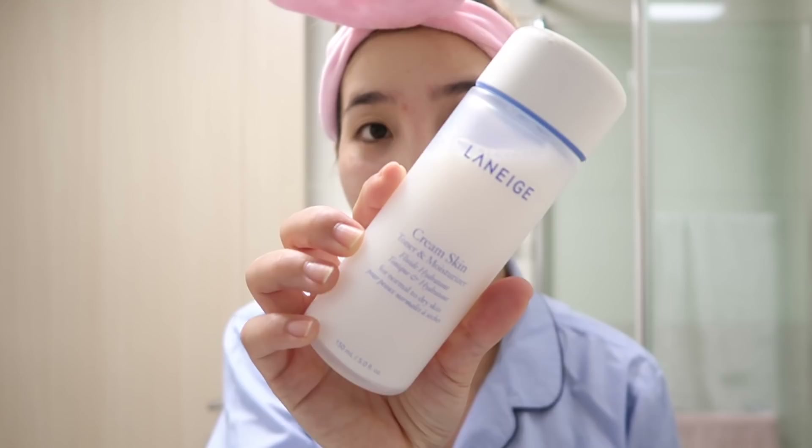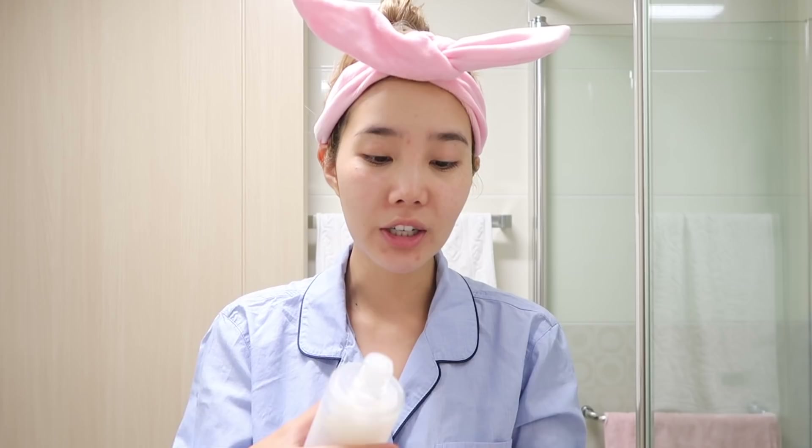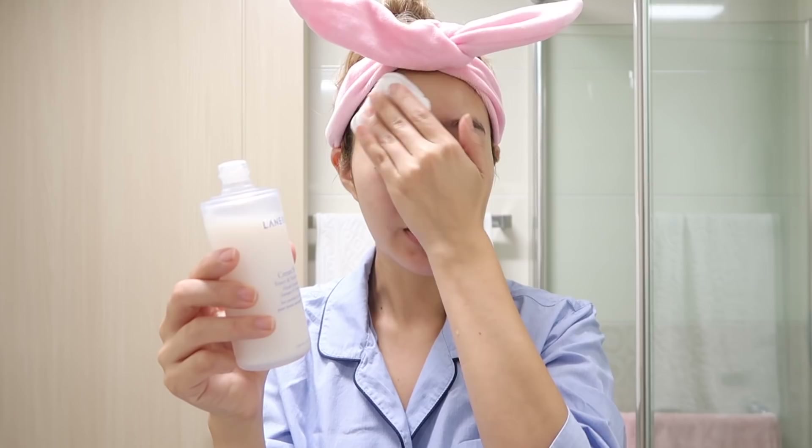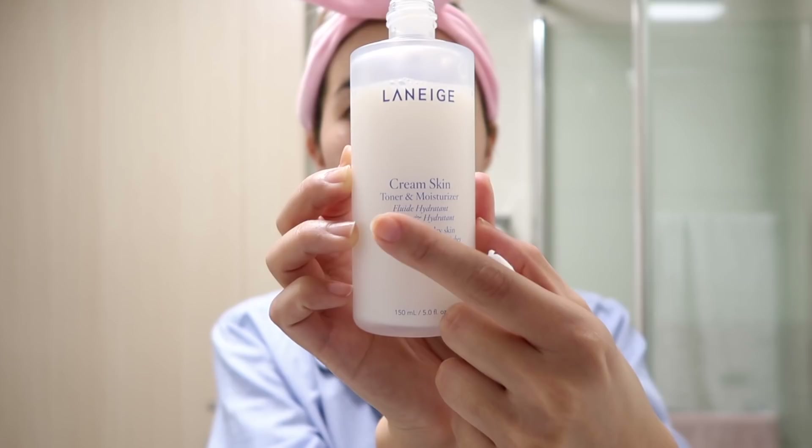Moving on to toner — this Laneige Cream Skin has been one of my favorites. This is actually my second bottle; not because I finished the first, but my friend absolutely loved it so I told her she could keep it and I just purchased a new one. This has been one of my favorite products discovered this summer because it's perfect for a lazy girl — it's toner and moisturizer in one. I first use a cotton pad to make sure my cleansing routine was flawless, then layer it on. I do apply a moisturizer afterwards because my skin has been feeling a bit dry lately — I think it's because of all the traveling and flights.